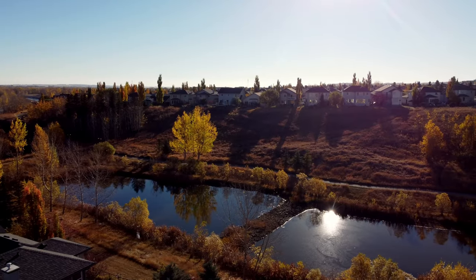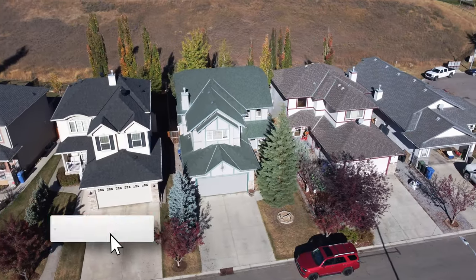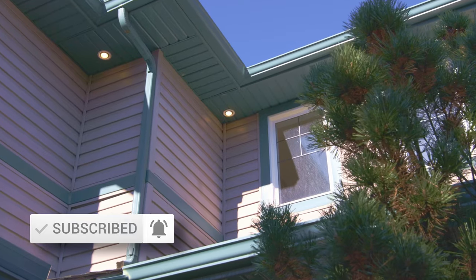Hey everyone, Ron Garneau again with RE-MAX House, and today we are at 22 Sheep River Cove in the town of Okotoks. This home is really well appointed and I can't wait to show you it. If you like this video, don't forget to subscribe and follow us, and let's go check out the inside.